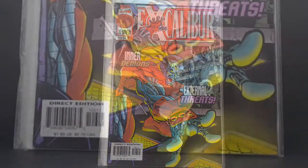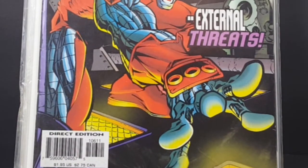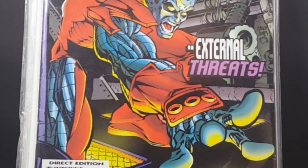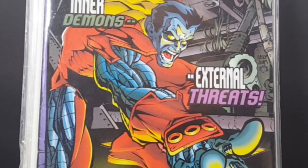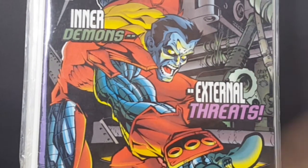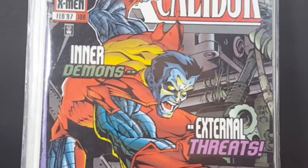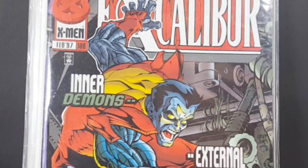We have Excalibur number 106. Again, another nice, vibrant cover — Inner Demons, External Threats. You got Colossus here on the cover. I think this was around the time, maybe right before Colossus's death.